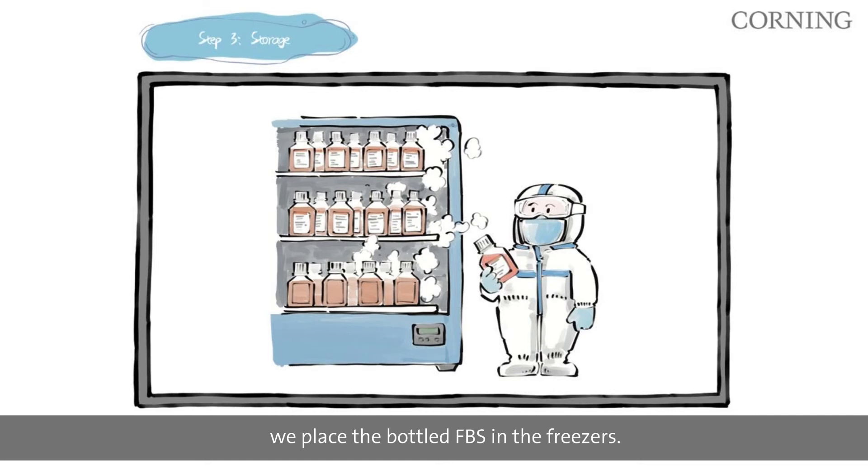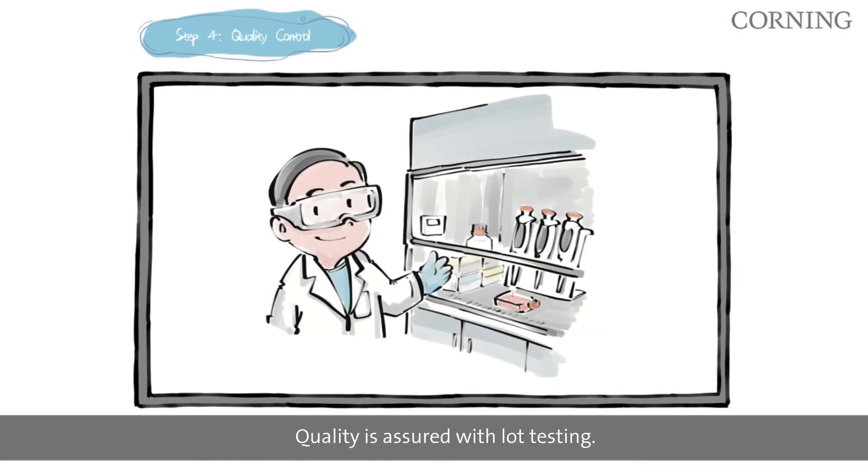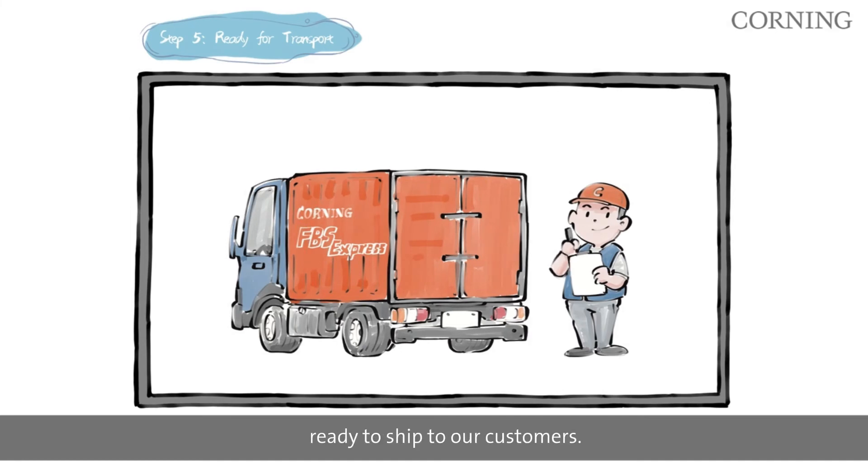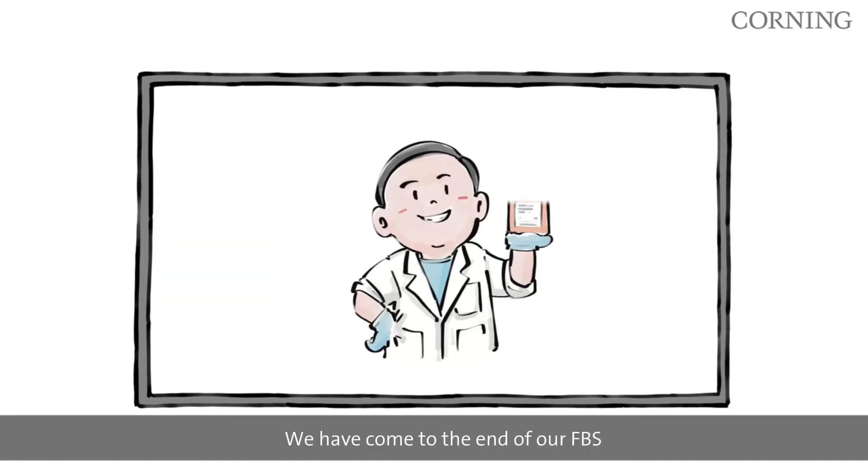Finally, we place the bottled FBS in the freezers. Quality is assured with lot testing. Once released, the product is ready to ship to our customers.